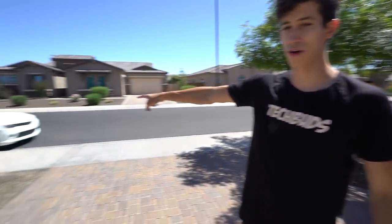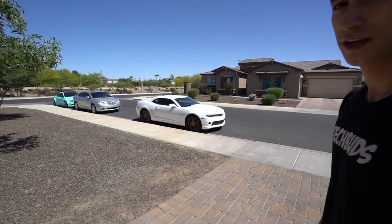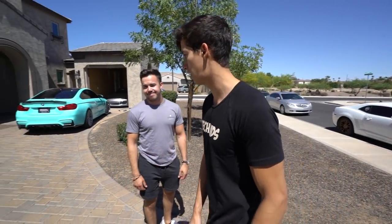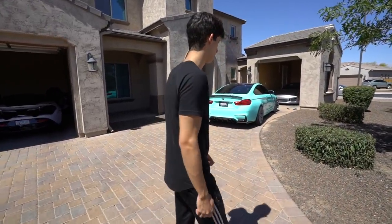He actually has two other cars. One of them is right here — a 2015 Camaro base model V6. And then he just bought a 2016 or 2017 Dodge Charger SRT 392. Yeah, amazing army green color — that one's pretty nice.